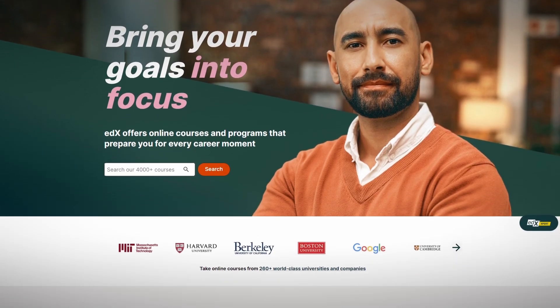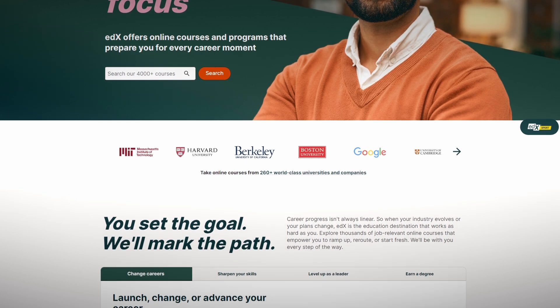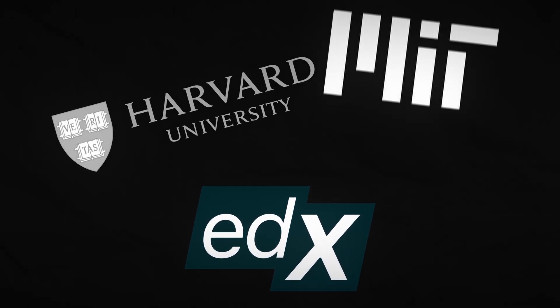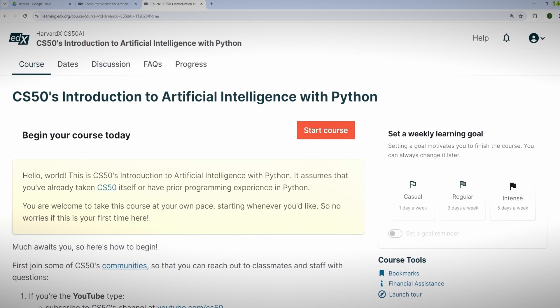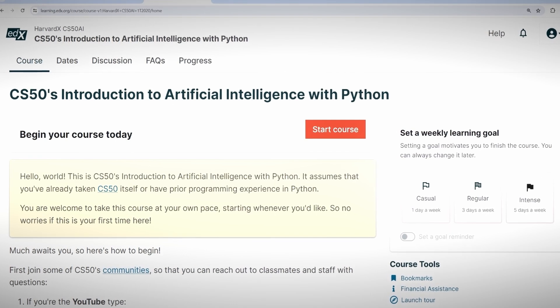Now I'll cover exactly how financial aid works on EDX. EDX is a MOOC platform — Massive Open Online Courses — and they offer courses and certificates in all sorts of fields, from tech to business and even design. They were actually founded by two universities back in 2012: Harvard and MIT. There are hundreds of other schools and companies offering their courses on EDX, and you can take many of these courses for free, but for the full experience including certificates you'll have to pay — and it can cost hundreds of dollars.